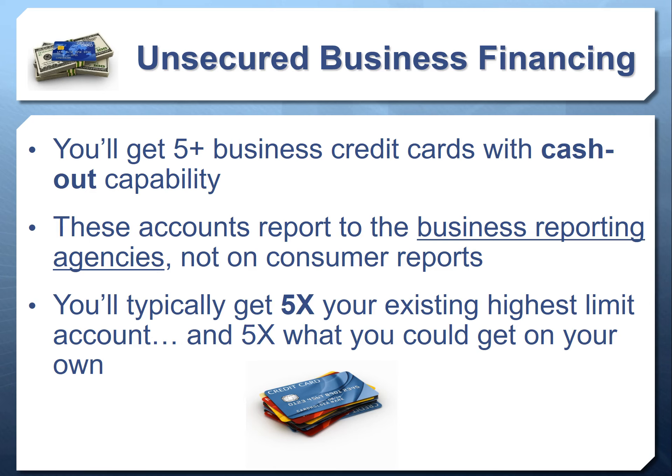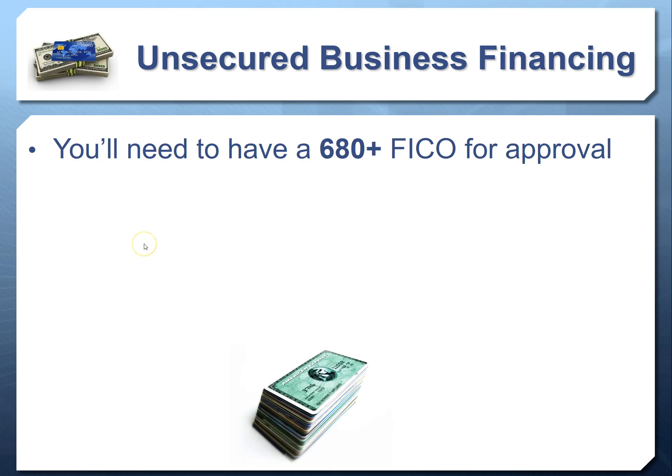You'll typically get five times the amount of your highest credit limit account. So if you have a $10,000 limit credit card on your consumer credit report, you'll typically get five $10,000 credit cards with cash-out capability — about $50,000 or more in financing. This is five to eight times more than you'd get on your own. Going out on your own typically gives you cards that report to consumer agencies, which damages your consumer credit scores — unlike these business cards.